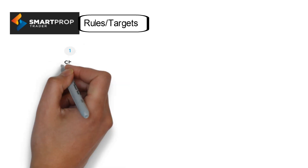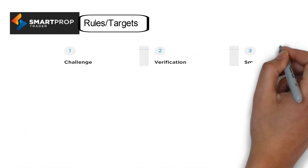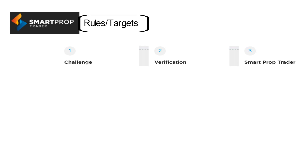Smart Prop Trader provides only one type of program: a two-step challenge. First is the challenge phase, next is the verification phase. If you pass the verification phase, then you will get a funded account.